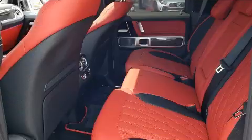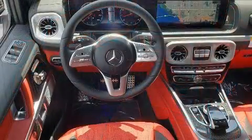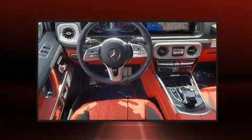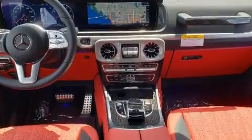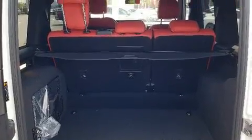Mercedes-Benz prioritized practicality, efficiency, and style by including power front seats, automatic dimming door mirrors, front dual-zone air conditioning, a headlight cleaning system, and leather upholstery. For drivers who enjoy the natural environment, a power moonroof allows an infusion of fresh air.